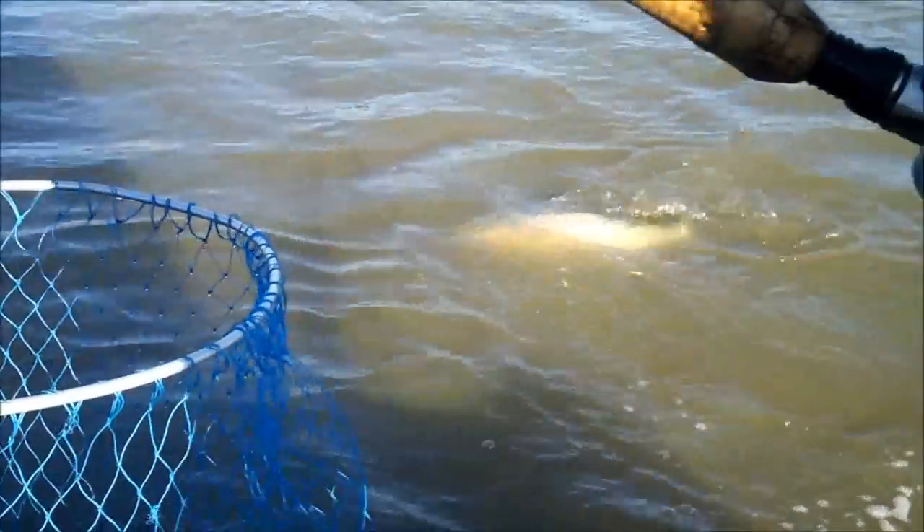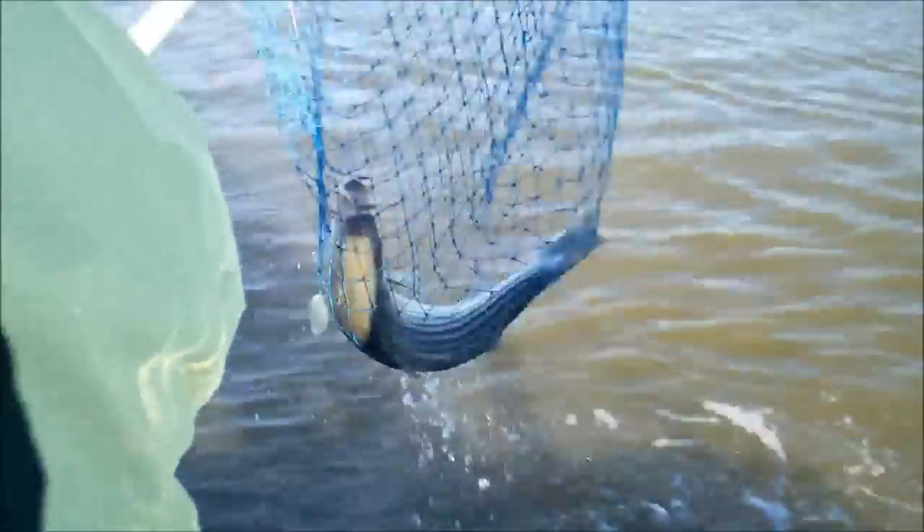I'm going to get him in front of the boat. I'm going to get him out a little bit. Nice fish.